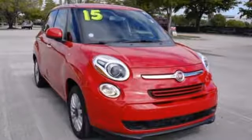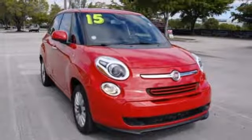Fiat — retro Italian chic with an exciting modern twist. Take it for a test drive today.